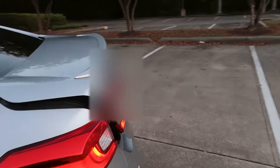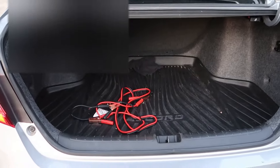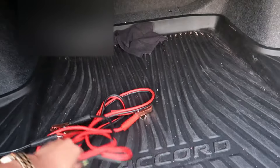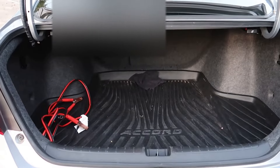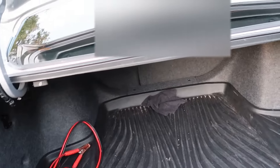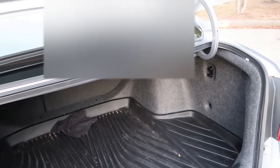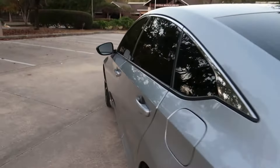I actually filmed this video on a rooftop but it didn't save, so I'll just insert the pictures I got on the rooftop with the skyline in the back. My video didn't save so I had to redo the entire video. But yeah, that's pretty much it for the exterior — let me show you how big the trunk is.